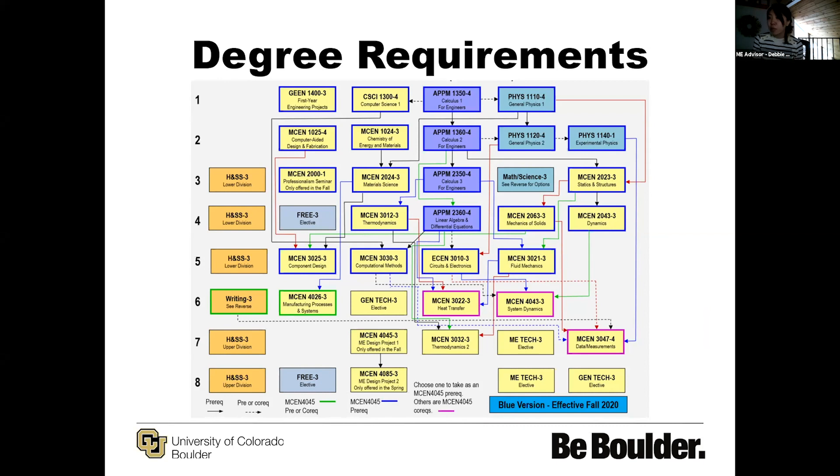One thing we make sure to mention is that maybe 98% of students really don't follow this plan to a T. You meet with an advisor — there are four of us on the team — and we work with you individually every semester to come up with a personalized plan that works for you and gears towards what you want to accomplish out of this degree program before you graduate.